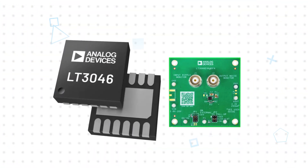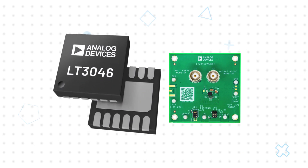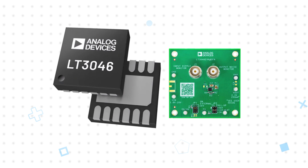Analog Devices LT3046, available from Mouser Electronics, is a high-performance, low-dropout linear regulator with an architecture that delivers ultra-high PSRR and ultra-low noise to power noise-sensitive applications. The LT3046 supplies 200 milliamps with a wide 0.2 to 19V output range and a typical 300mV dropout voltage in a 12-lead 3x3mm DFN package.